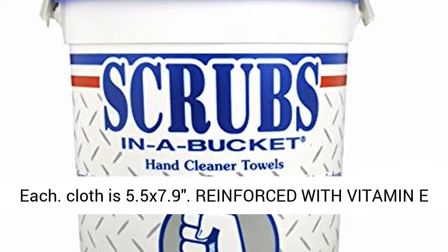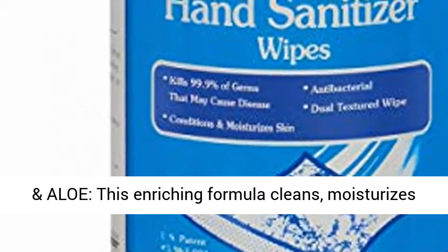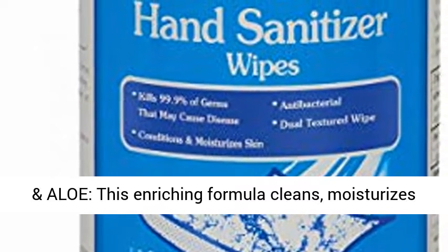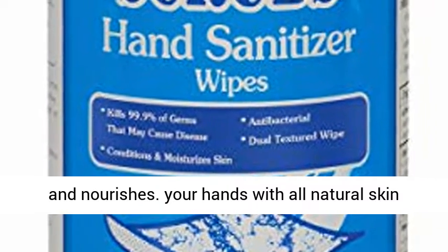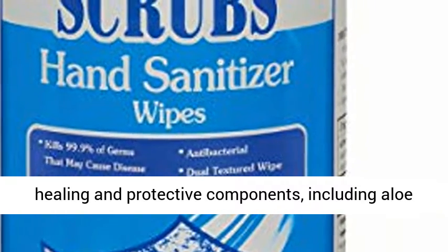Each cloth is 5.5 x 7.9 inches. Reinforced with vitamin E and aloe, this enriching formula cleans, moisturizes, and nourishes your hands with all-natural skin healing and protective components, including aloe and vitamin E.